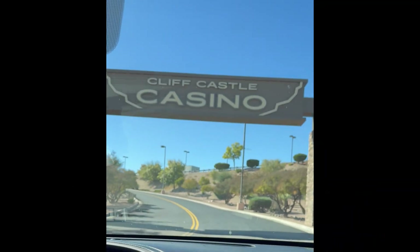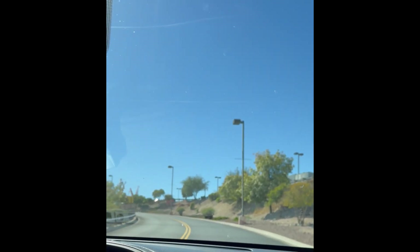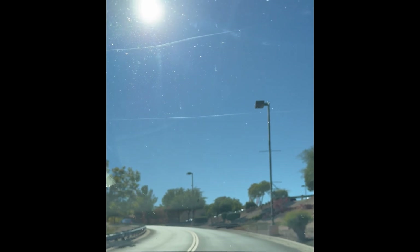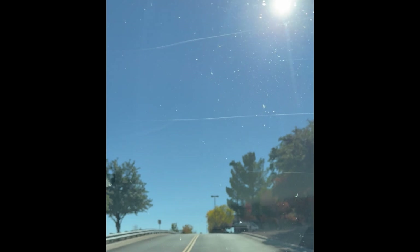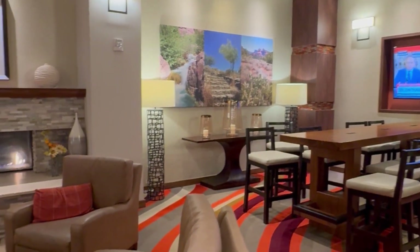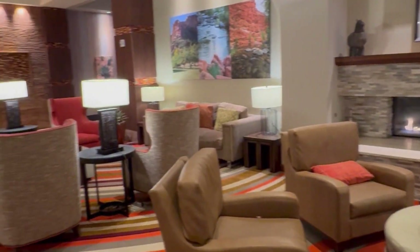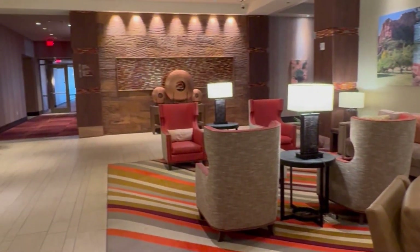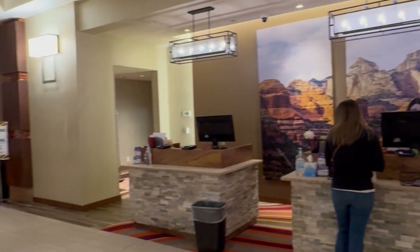Hey you guys, we are just arriving at Cliff Castle Casino here in Camp Verde, Arizona. We've gambled here previously, but we have never stayed at the hotel, so not sure what to expect, but we'll let you know what it's like. We got parked. We're in the lobby here at Cliff Castle — it's actually beautiful, very nice, very quiet.